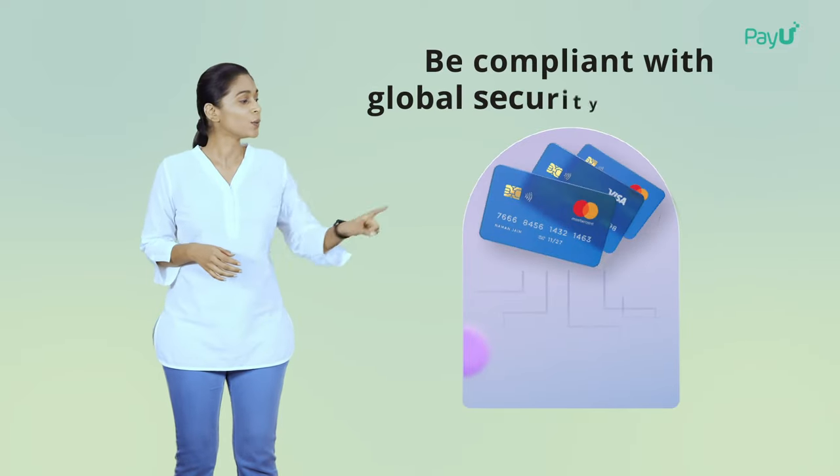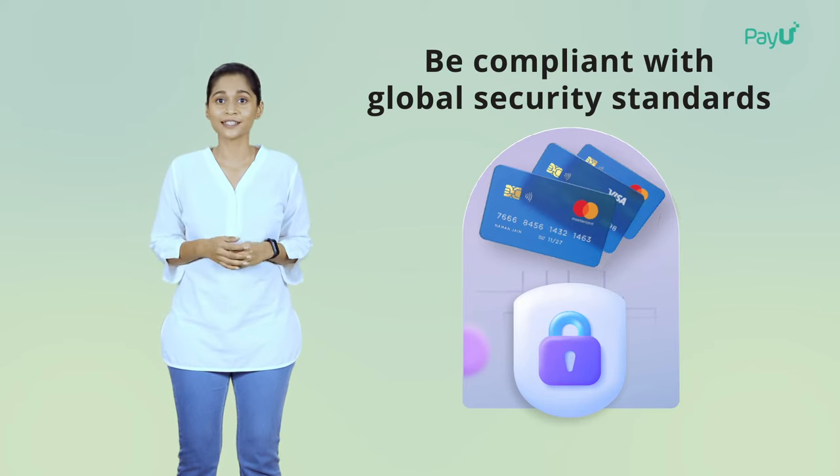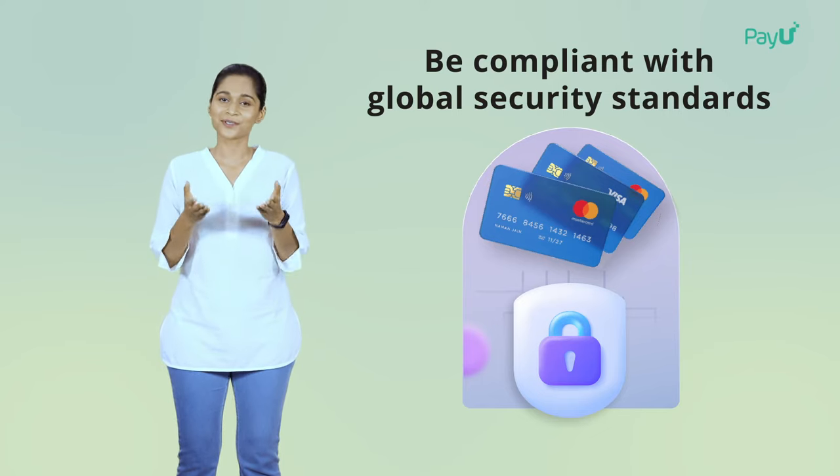In fact, PayU International Payments is also compliant with global security standards, including the latest 3DS 2.0 guidelines, so you have safe transactions on your platform.